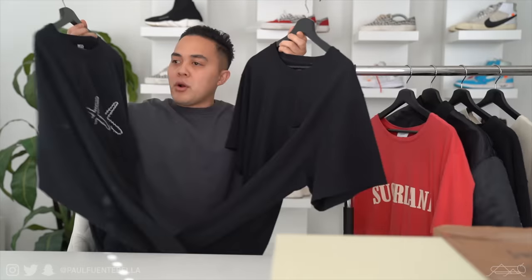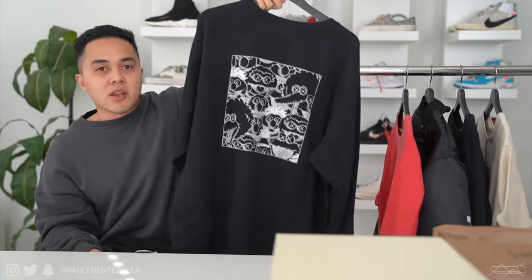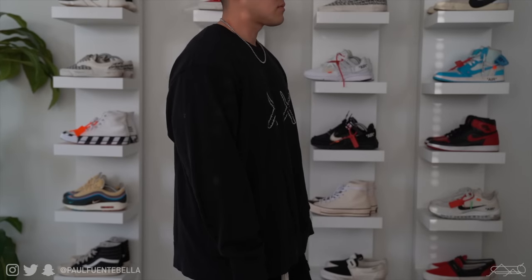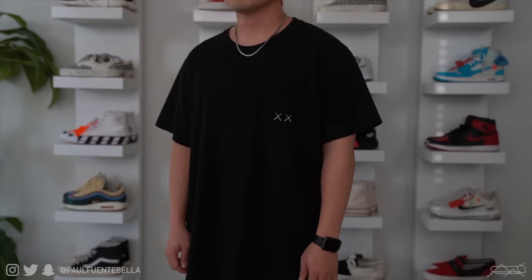Next up we have the two Kaz Uniqlo items. First is a French Terry crew neck — it's relatively thin but at $30 I can't really complain. There's a nice graphic on the back. I went for a 2XL because Uniqlo runs really small and I like things slightly oversized — fits perfectly. I'm approximately 5'7" and 160 pounds for reference. At $30 and $15, would I recommend these? Absolutely. The quality is A1 and people sleep on this brand so much — highly recommend.